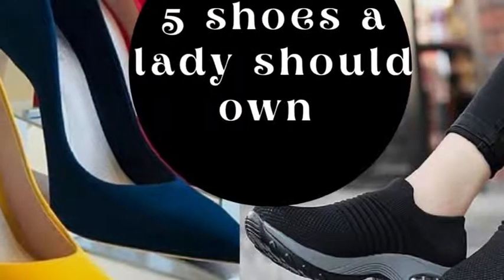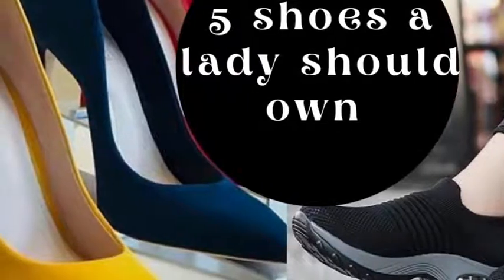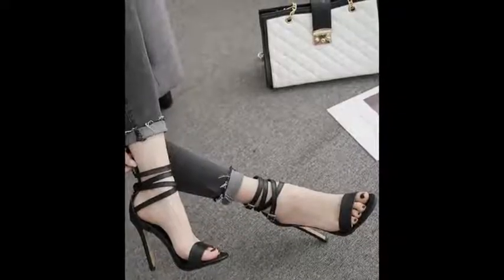Today we are talking about five shoes that elegant ladies should own. The first one here is a sandal heel.